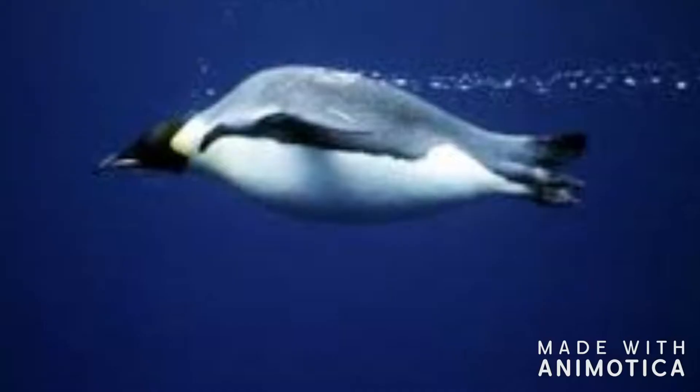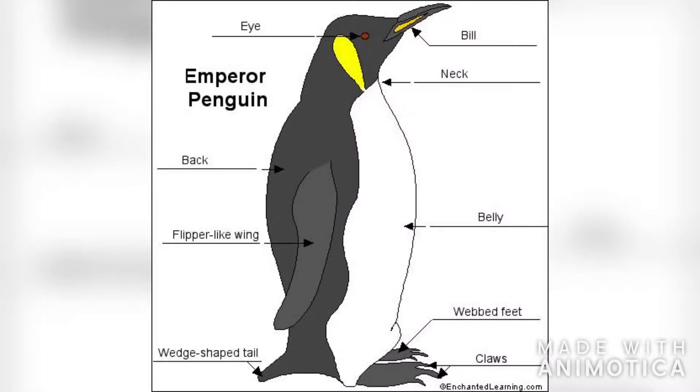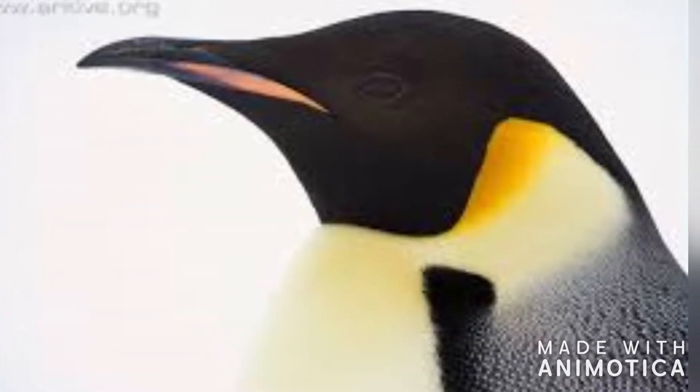Its body is in the shape of a football and is streamlined. The penguin has a large head, short neck, and an elongated body. The emperor penguin's head is distinct from all other penguins due to its yellow patches on either side of its head.